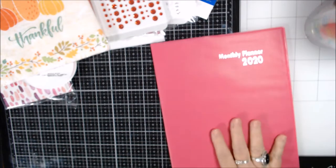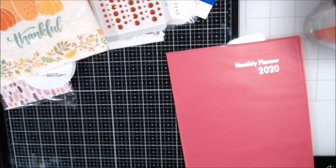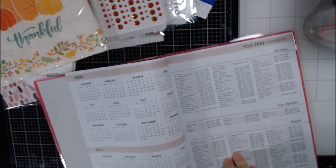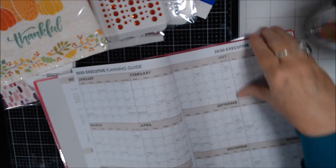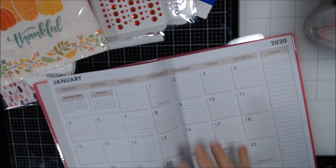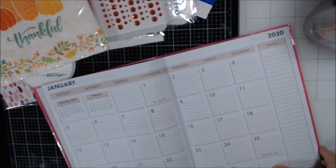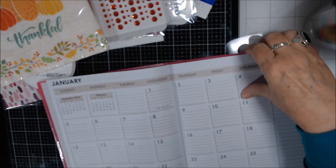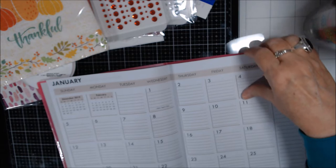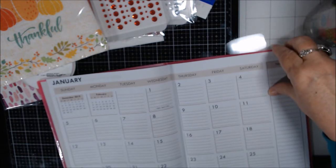The planner has the holidays in it, so I'll use my Stampin' Up planner for everything else and this one just for the monthly collab tracking. I like that it has lines, which helps me write straighter, and a notes section. It's perfect because I'm joining a collab next year.